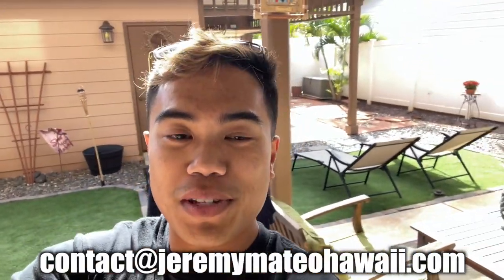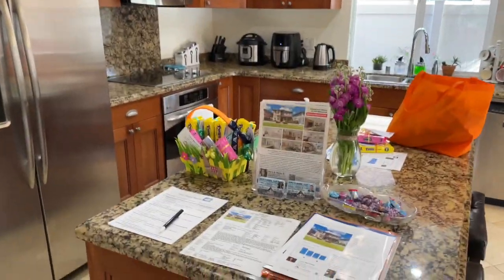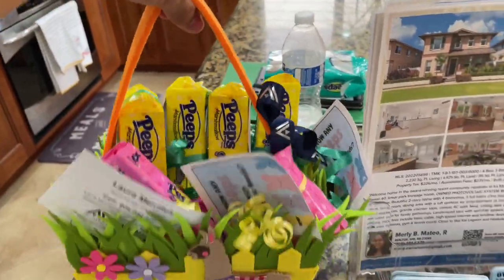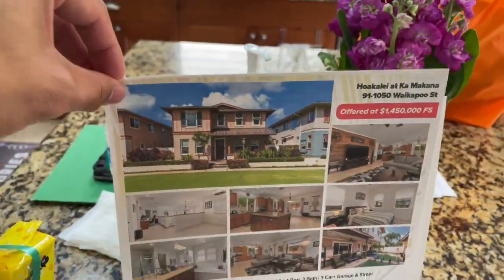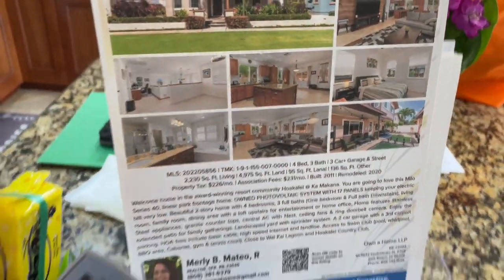Happy Sunday everyone! Look at these beautiful flyers and goodies — this is what you gotta do at an open house. Here's the flyer — 1.45 million. And I gotta sign in too!